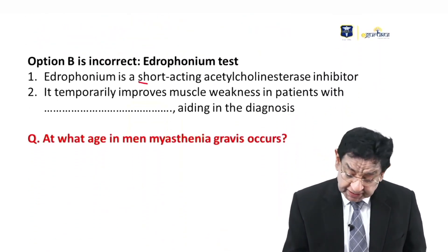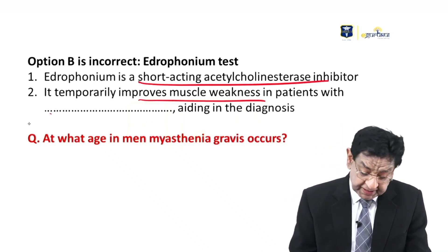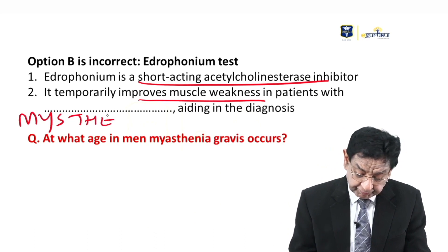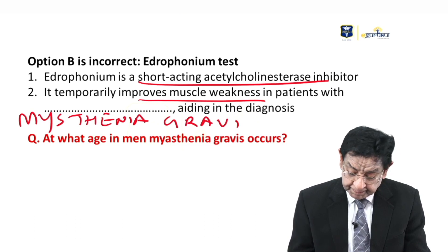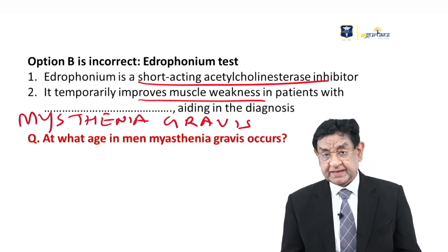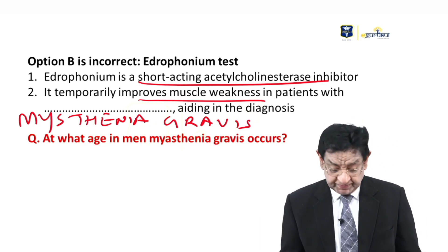The edrophonium test — a short-acting acetylcholinesterase inhibitor — improves muscle strength and weakness in a patient with myasthenia gravis, helping make that diagnosis.